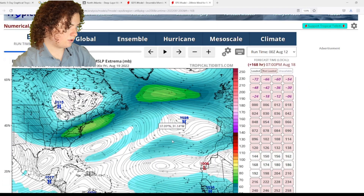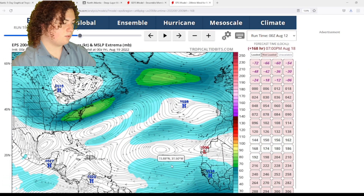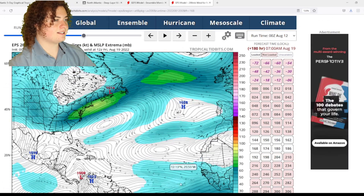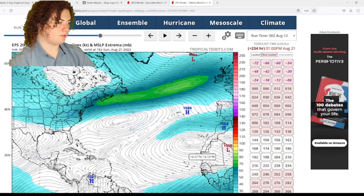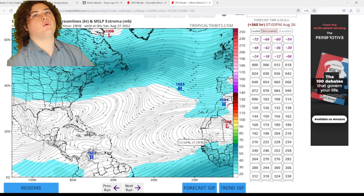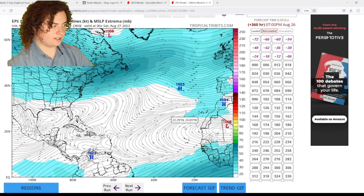Let's take a look at the 200 to 850 millibar wind shear right here. There is still some shear going on, but it's not nearly as bad as what we're seeing now — you do not want to see this level of shear if you want tropical systems.